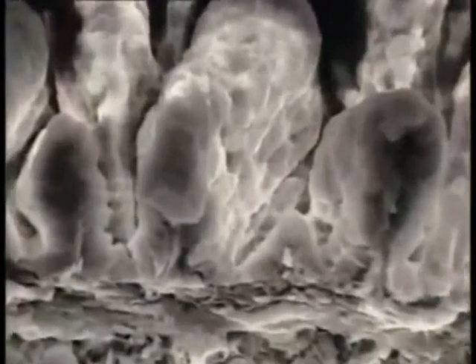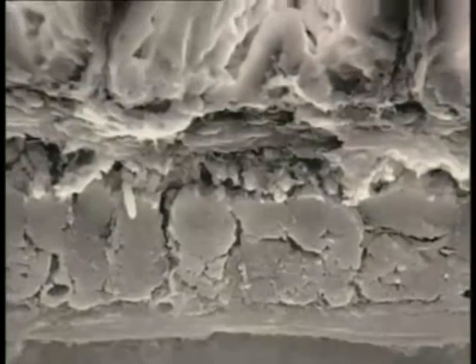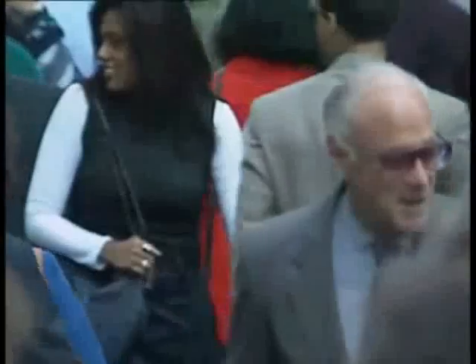Looking at a cross-section through the intestine, you can see how different tissues fit together. The top surface is folded and contains cells which produce enzymes to break down food — it's here that nutrients are absorbed into the bloodstream. Underneath is a layer of muscle tissue, which contracts and relaxes to move food along the digestive system. The human body is made of many different tissues, all working together to keep us alive, and the basic building block for each tissue is the cell.